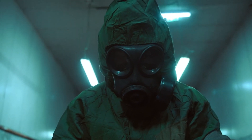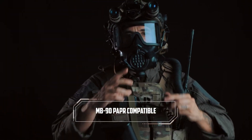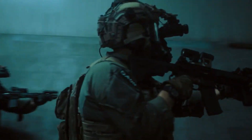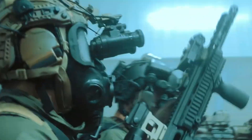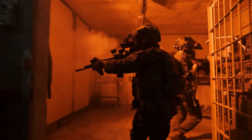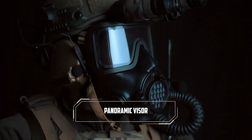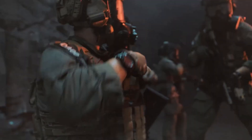This respirator provides protection against toxic industrial chemicals, chemical warfare agents, biological threats, and even nuclear hazards. It offers effective protection against mustard gas for up to 30 hours and boasts a shelf life of 20 years. Utilizing two 40mm NATO standard cartridges, the CM8M is compatible with telescopic sights, thermal imagers, and night vision devices. It can also be used with one cartridge on either side, making it a versatile choice for a range of operational needs.